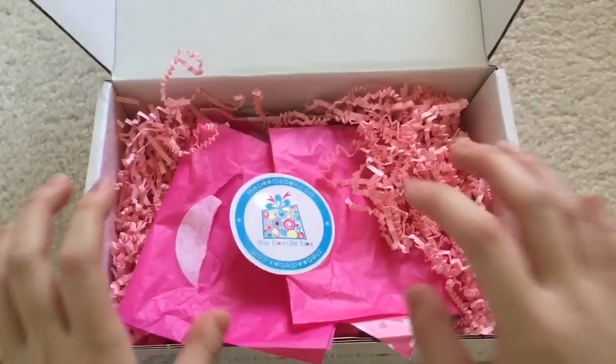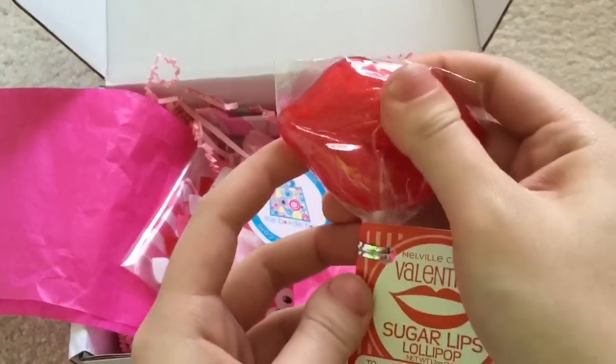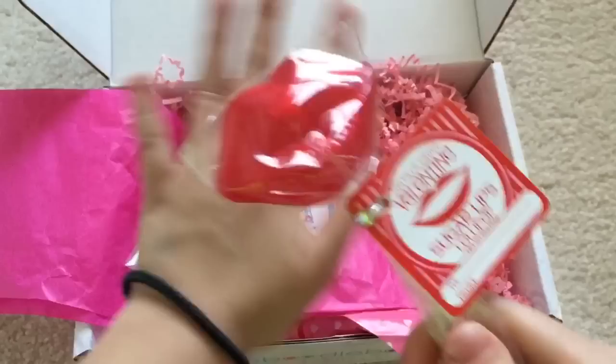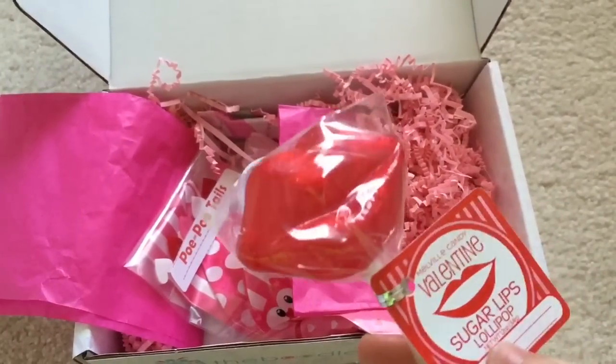You can see I opened it already — there's pink frillies for this month. The first thing is this lollipop. It says Melville Candy Valentine Sugar Lips Lollipop. It's a pretty big lollipop, and according to the information card, this retails for $2.